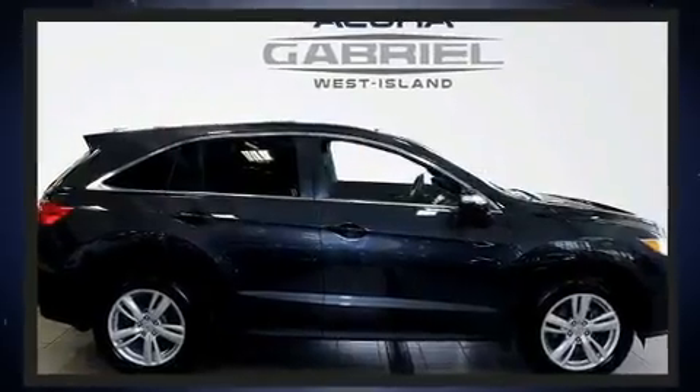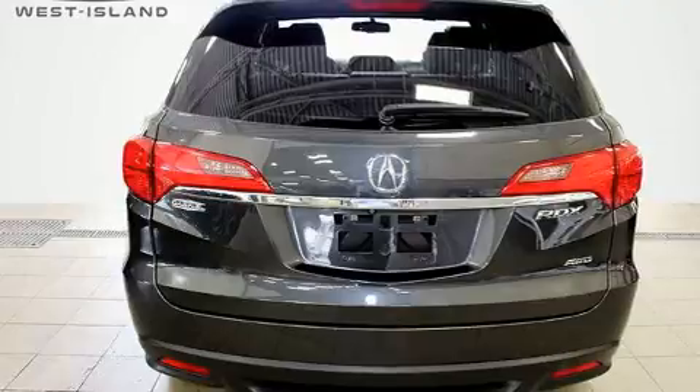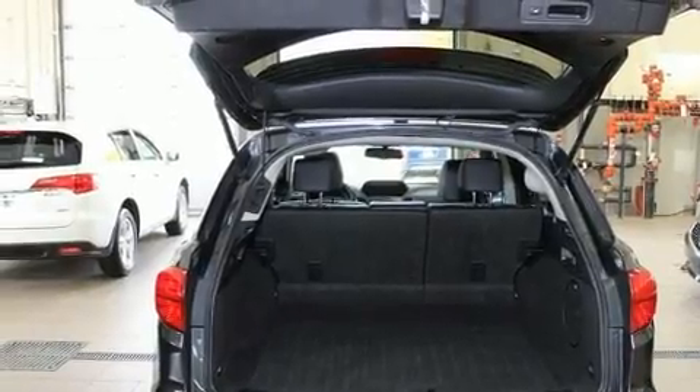Top features include leather upholstery, an outside temperature display, high-intensity discharge headlights, heated door mirrors, a power rear cargo door, rear wipers, and the power moonroof opens up the cabin to the natural environment.